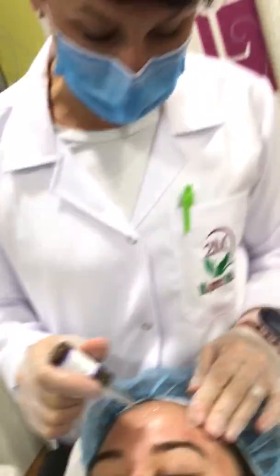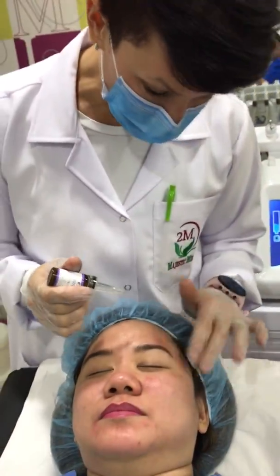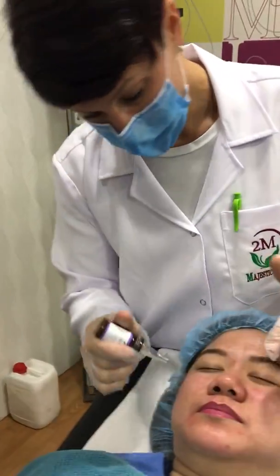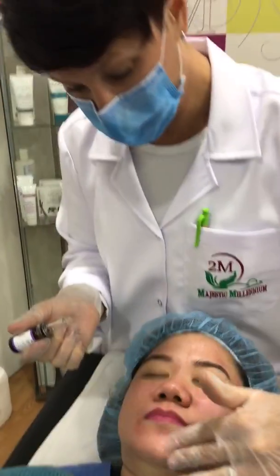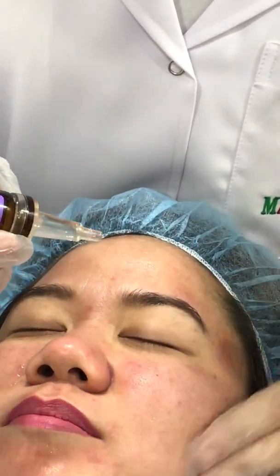So now I'm going to move on to radio frequency. Again, for lifting and toning, but using a different modality. I'm applying serum — this is the regeneration serum — which will help the wand move easier.